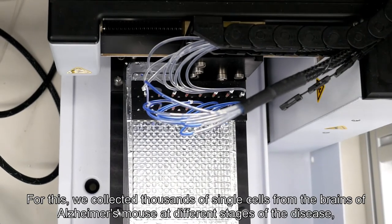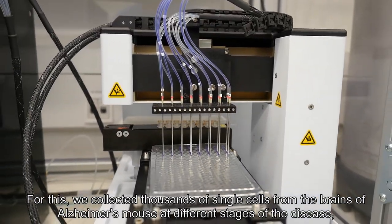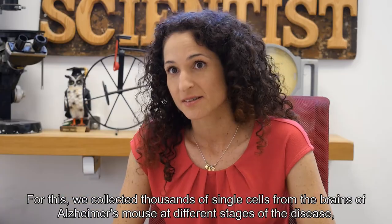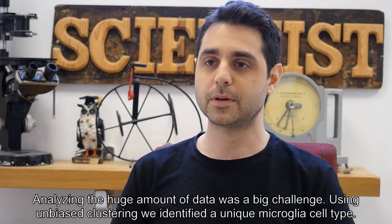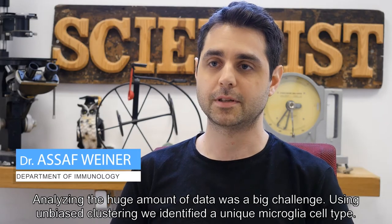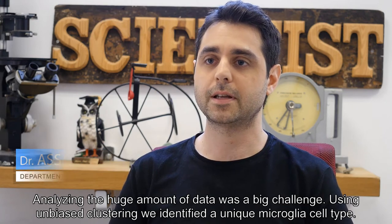For this, we collected thousands of single cells from the brains of Alzheimer's mice at different stages of the disease, from different animals, together with age-matched controls. Analyzing the huge amount of data was a big challenge. Using unbiased clustering, we identified a unique microglia cell type.